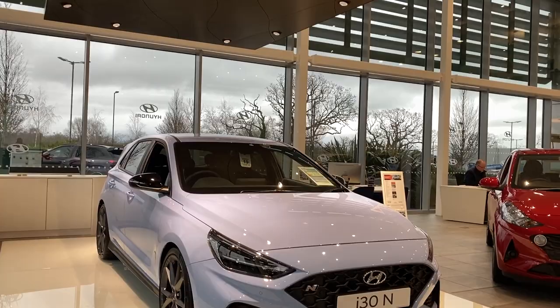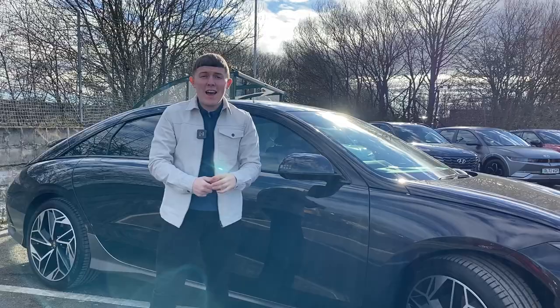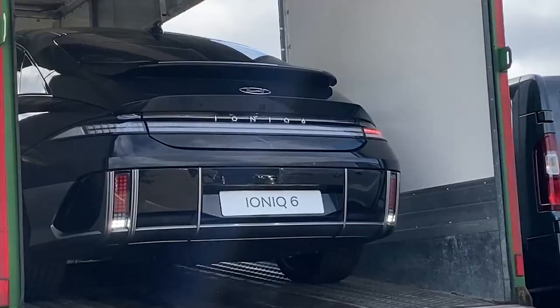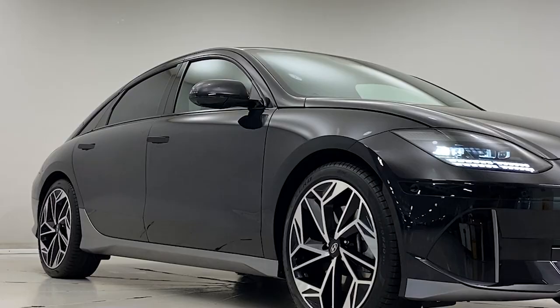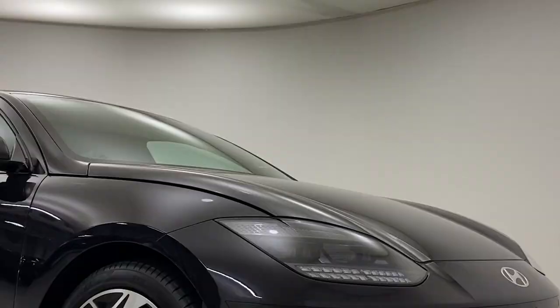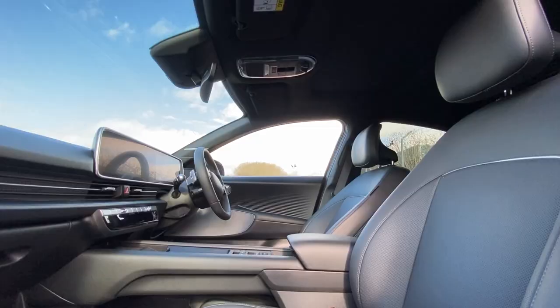In recent years, Hyundai have been breaking ground with the introduction of the N-Line M Performance range and also their all-electric Ioniq range, including the award-winning Ioniq 5. But something tells me their latest addition to the all-electric line-up is going to be even more groundbreaking, because this is the all-new Hyundai Ioniq 6.